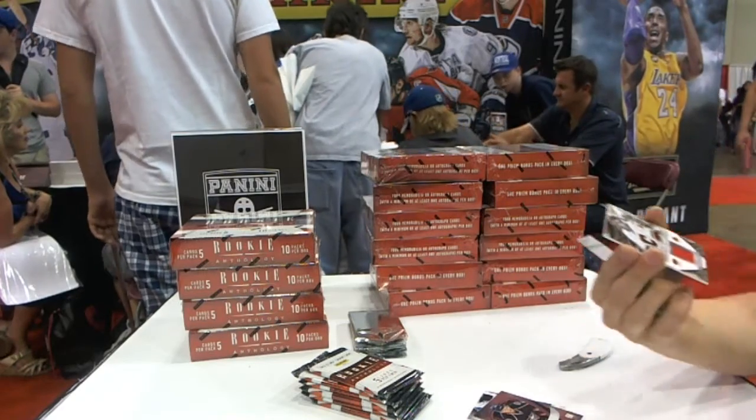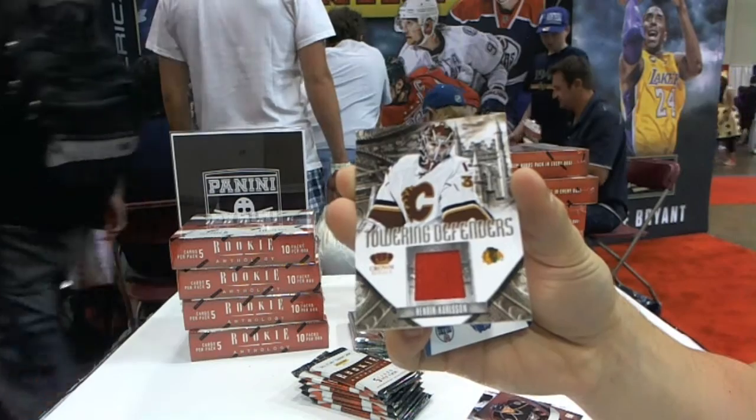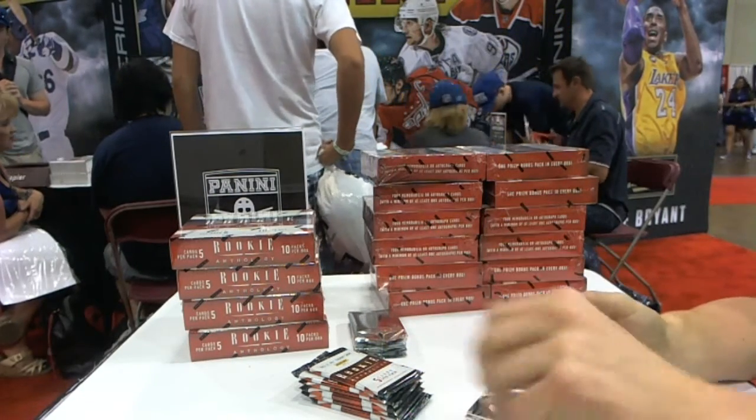We've got a Towering Defenders jersey, Henrik Carlson. That would have to sit on the counter.